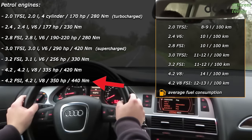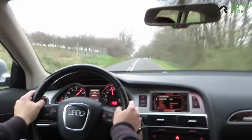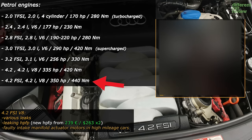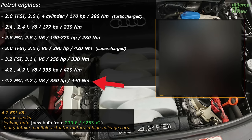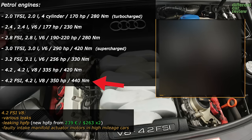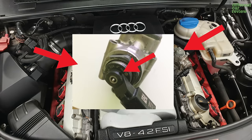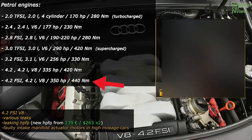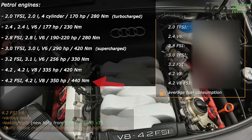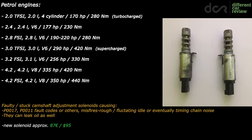Lastly, there is the newer 4.2L V8 FSI. It definitely has great sound and great power, but it's also affected with the well-known direct injection flaws, and it will in a lot of cases leak oil and coolant as well. Because of the lack of space, some of the leaks are more expensive to fix. Plus this engine has two high pressure fuel pumps which can again leak from the solenoid valve. Apart from all these things, it also has a more complex intake manifold with two actuator motors which can develop issues in high mileage cars. All the petrol engines can also have faulty camshaft adjustment solenoids, and these parts have been revised several times.